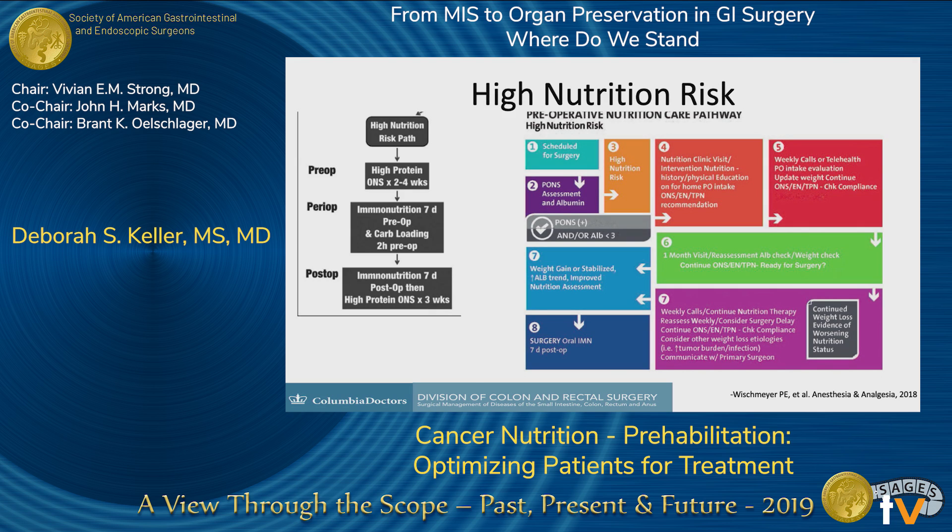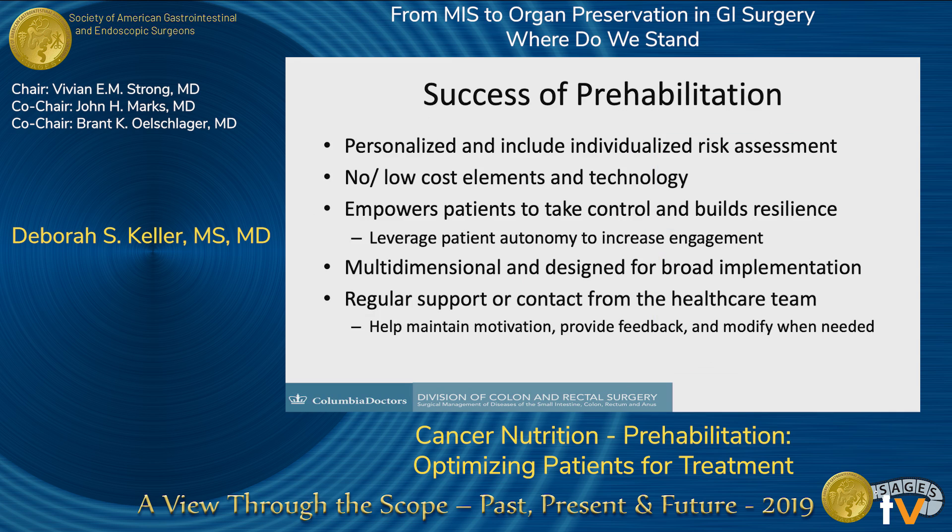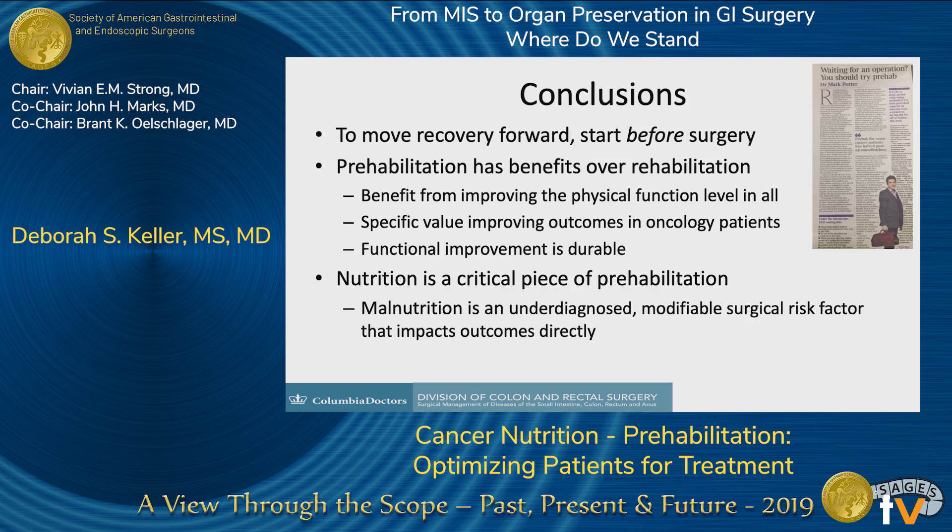These guidelines were recently published — easy to access online and free — and they can help guide you with prehabbing patients for nutrition. The success of prehab is going to be centered on personalizing and individualizing it for your patient's risk assessment and needs, using no- or low-cost technology to help implement it and help patients do it at home, and giving them regular support. To move enhanced recovery forward, start before surgery. Prehabilitation has clear benefits over rehabilitation, and nutrition is a critical, underdiagnosed, modifiable piece that directly impacts outcomes. Hopefully you can implement some of these changes into practice for your patients.